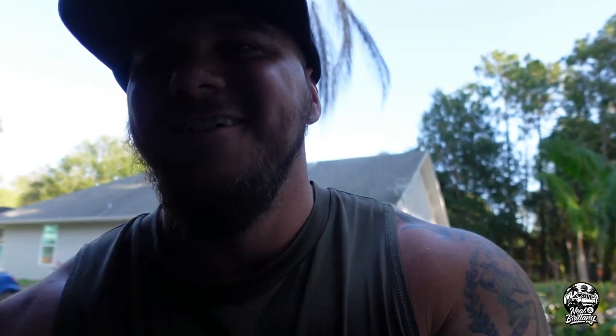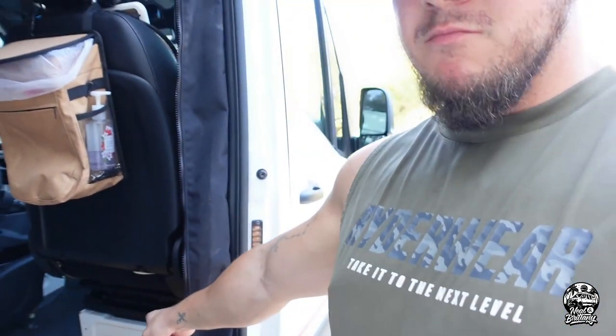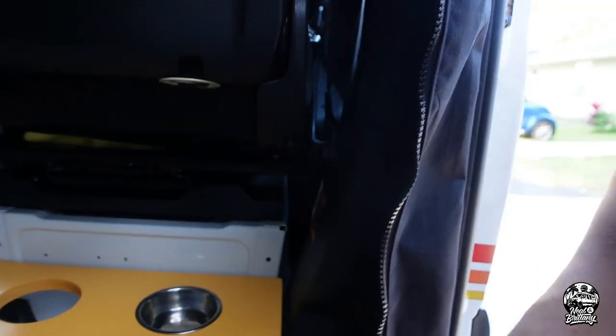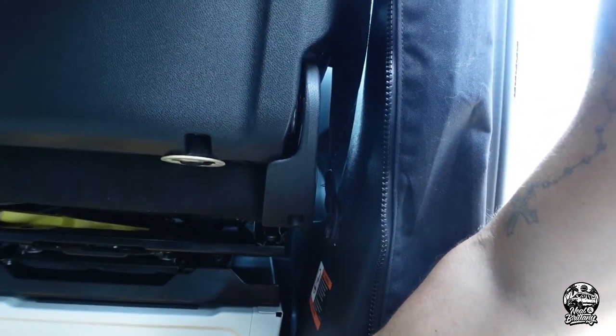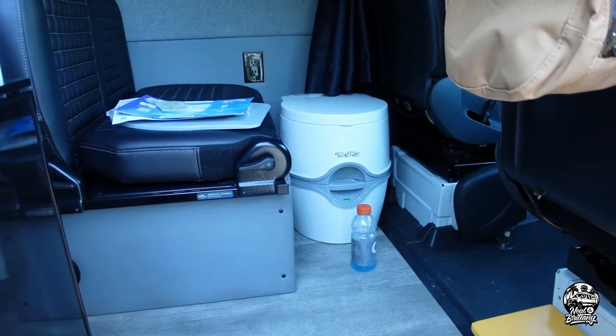Coming around here to the side of the van, we have this mod — let me move my Gatorade out of the way. It's a cat food and cat water dish holder. I moved the fire extinguisher and mounted that over in the galley kitchen area, and built this right here — painted it, stained it, put a clear coat on it for the little cat bowls. The cat bowls have a lip so it works. Brenny was excited, cats will be happy.